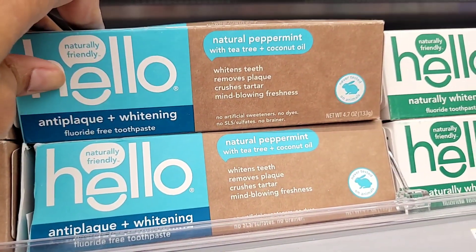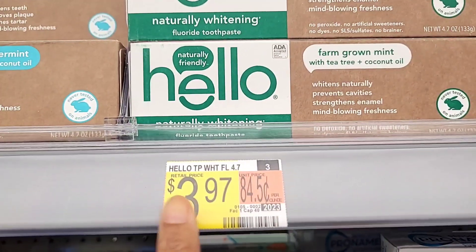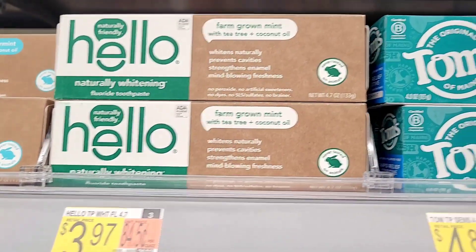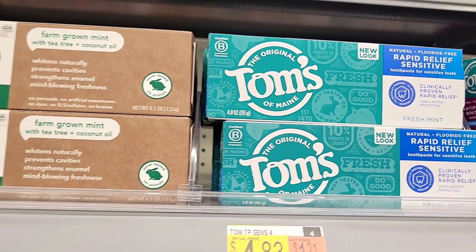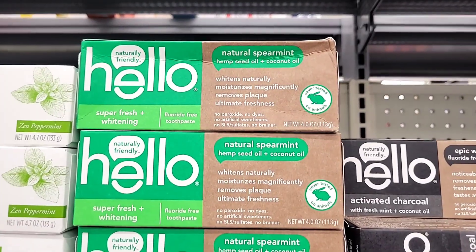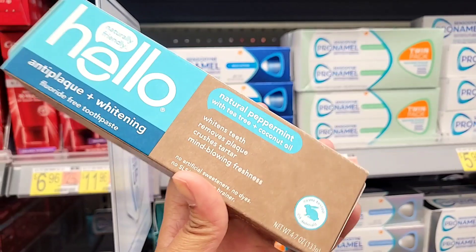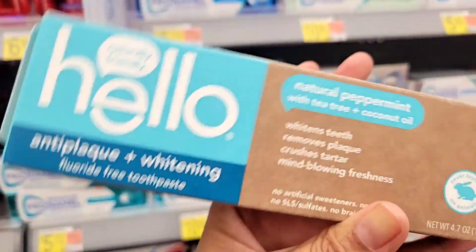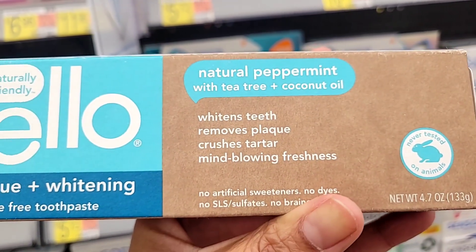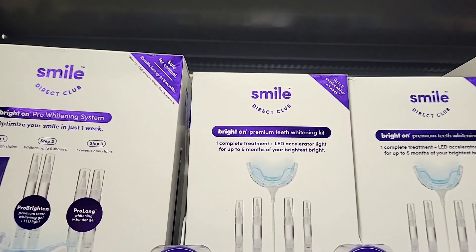This is from the brand Hello and I picked up their toothpaste this week because I've been eyeing it for a very long time. They're $3.97, so I grabbed the spearmint one and I'm excited to give it a try. They also had some from Tom's, but I really wanted to try this Hello brand. They also have a mouthwash I want to try after I finish my current ones.